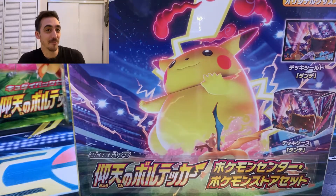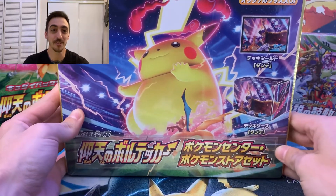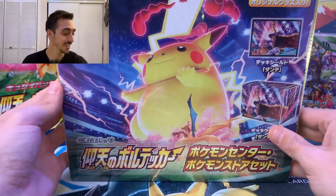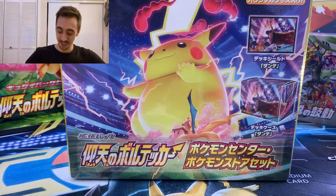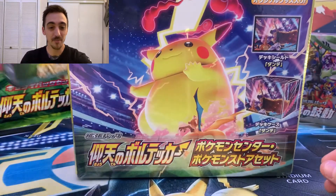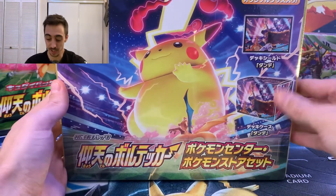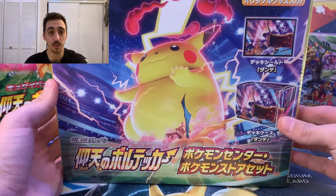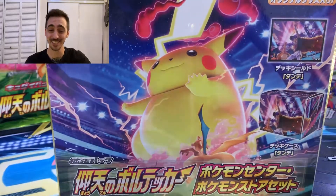I feel like this is the box we need to open first, but it's too much. I was so excited my camera fell there for a minute. We have got the special collection Shocking Volt Tackle box straight from the Pokemon Center in Tokyo. I had no idea my friend was going to send me this — I thought he was just sending me one box, one booster box. But it turns out there are two booster boxes in here. We're going to open one of them right now. The whole thing. Let's go.